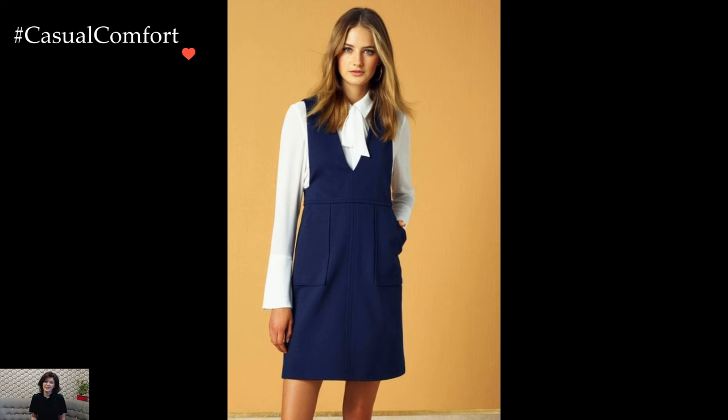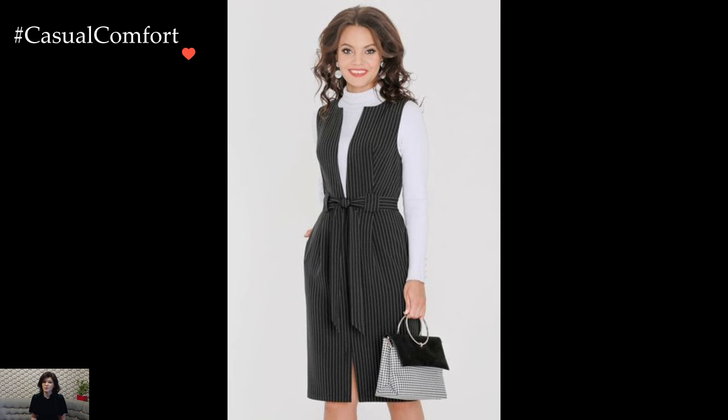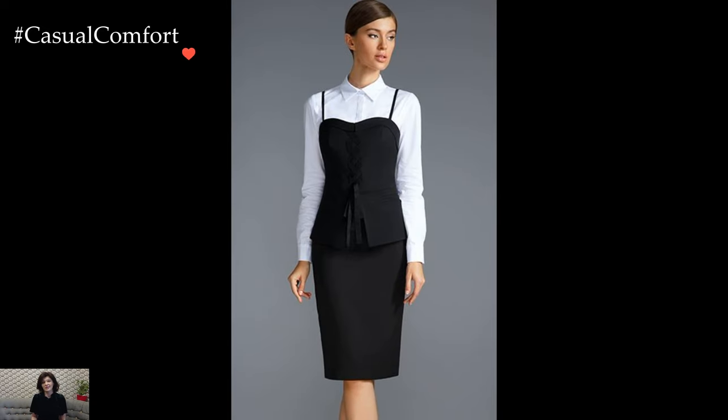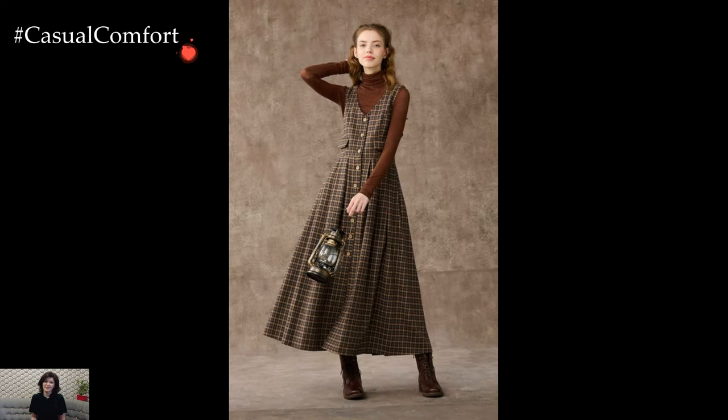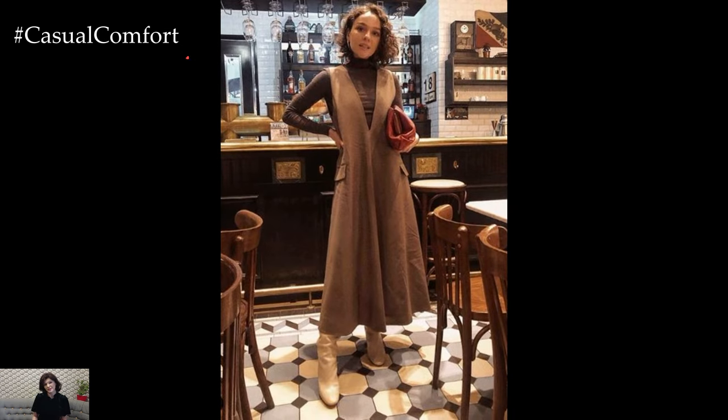Embracing the whimsy of sundresses during winter unveils a charming defiance of seasonal norms. Traditionally associated with warm, sun-soaked days, sundresses take on a new persona when gracefully adapted for colder temperatures. This sartorial innovation combines the lightness of summer fashion with the cozy layers required for winter, resulting in an ensemble that is both stylish and unexpected.